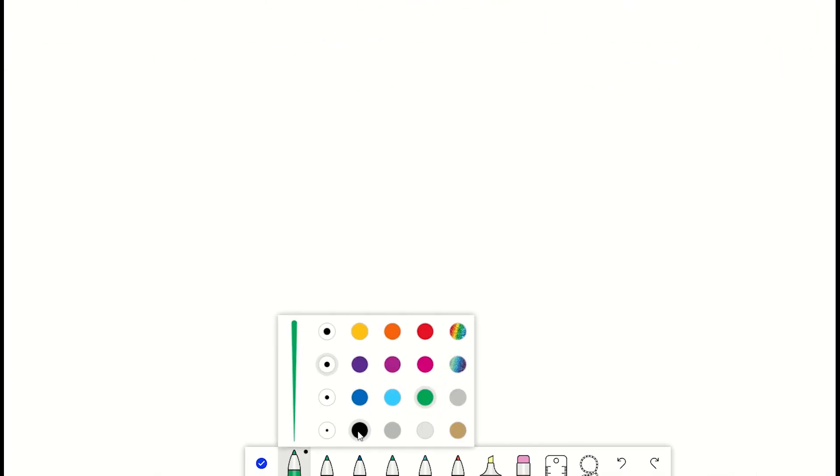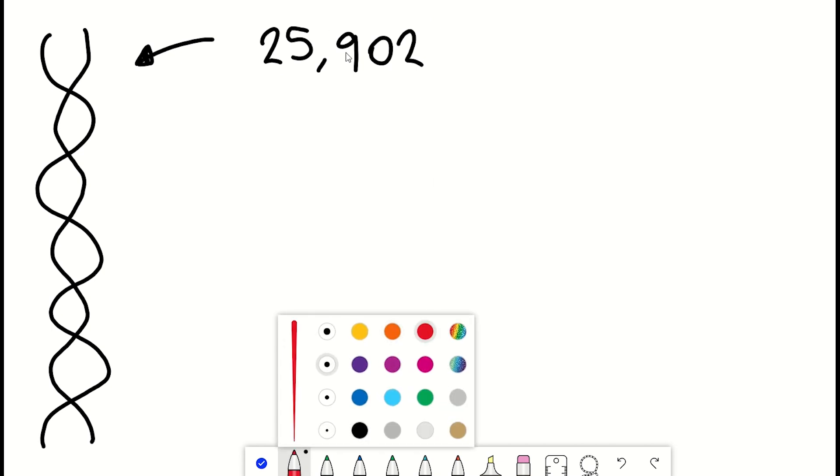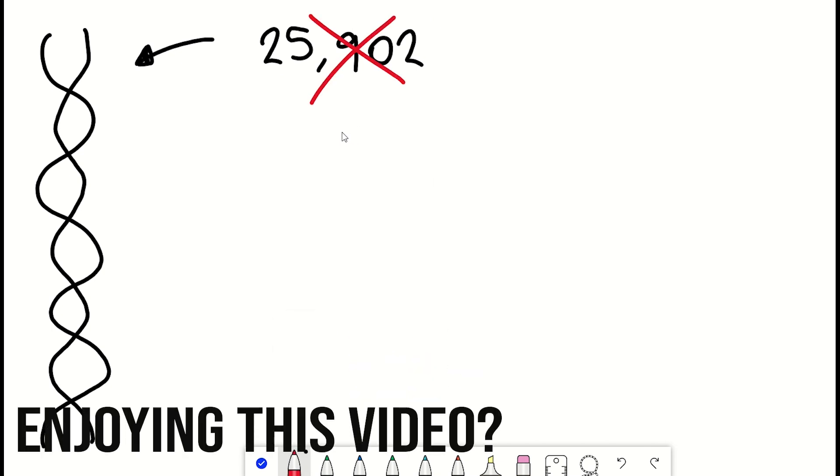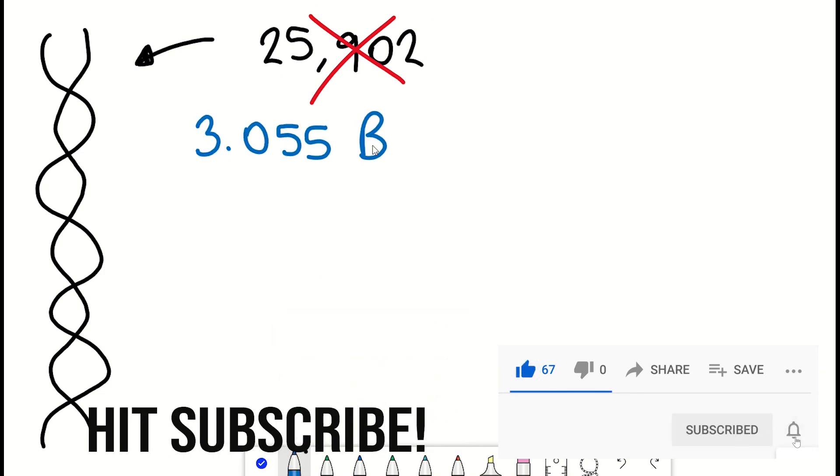So firstly, let's talk about DNA. How big actually is it? Well, that's my subscriber count. What I mean to say is 3.055 billion base pairs.